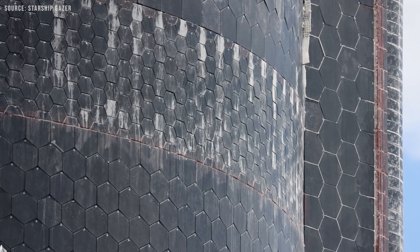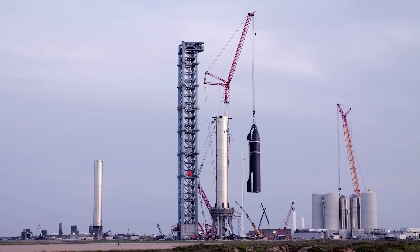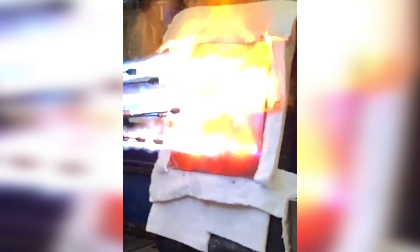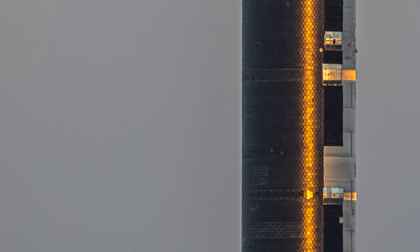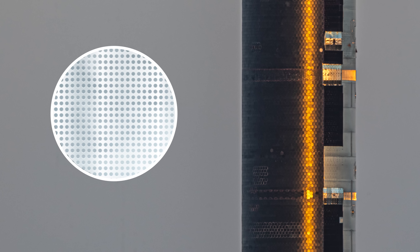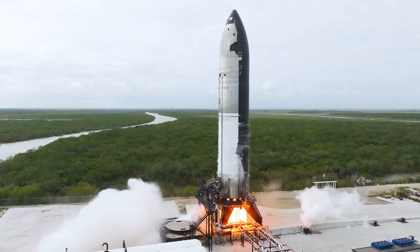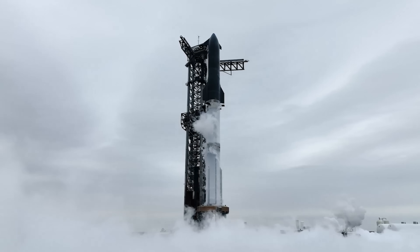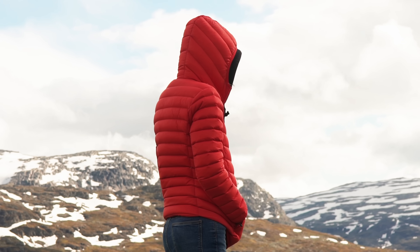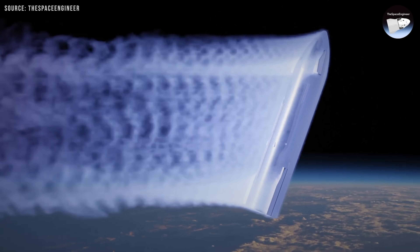SpaceX also explored completely different kinds of thermal protection systems. Back in late 2018 and early 2019, Elon Musk shared on Twitter that SpaceX was developing an advanced metal heat shield. The idea involved running liquid methane through tiny holes in the outer surface of the spacecraft, allowing the vehicle to sweat and release heat. The concept is called transpiration cooling — similar to how humans sweat to cool down, except in this case the sweat is propellant. Gases don't conduct heat very well, which actually makes them great insulators, similar to how air trapped inside a puffer jacket prevents body heat from escaping.